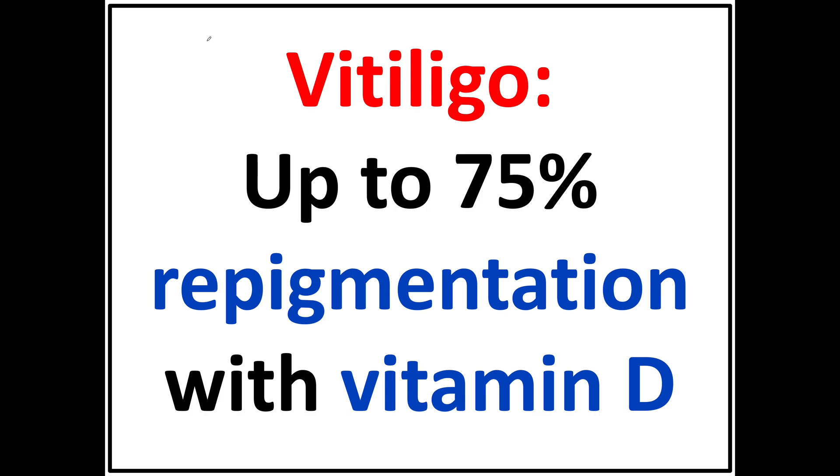In this video, I'm going to show you how cases of vitiligo, which is a skin pigmentation problem, you can get up to 75% repigmentation just by taking vitamin D supplements alone. Not everybody, but clearly some people. So the range of improvement varies, but in this study they showed up to 75% improvement.